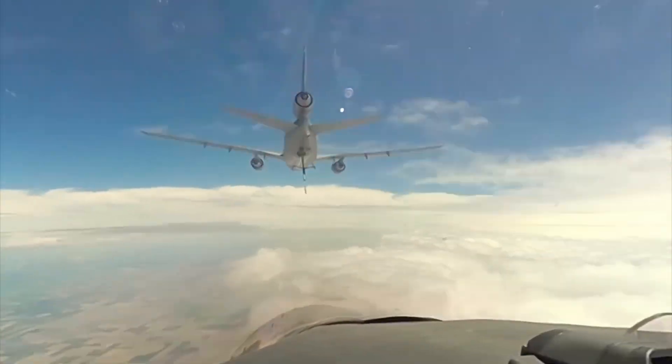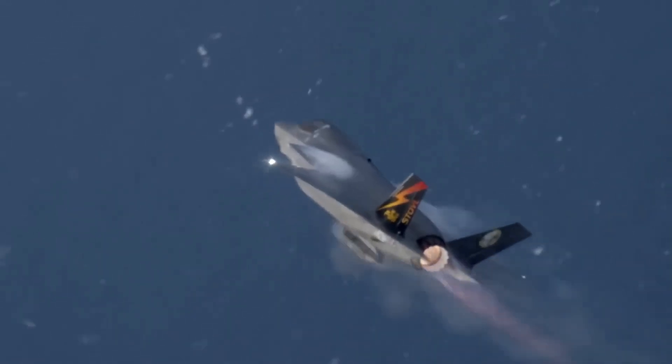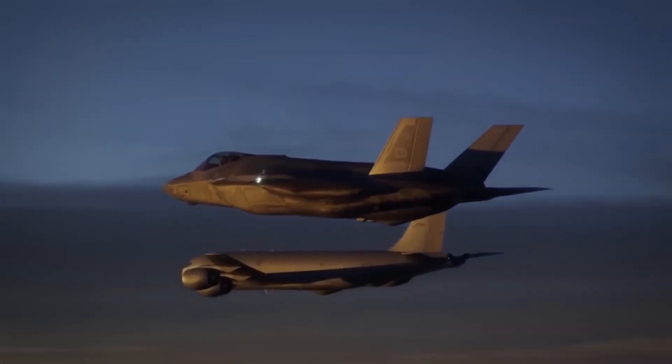Want to modify your F-35? You need permission from Fort Worth, Texas. Need repairs beyond basic maintenance? Ship your jet back to America. That's the deal for every F-35 customer in the world.